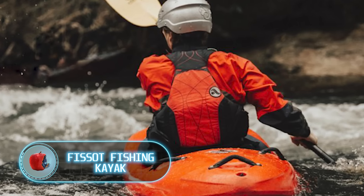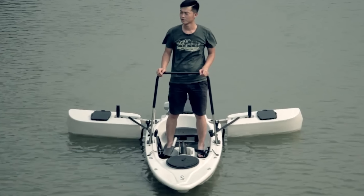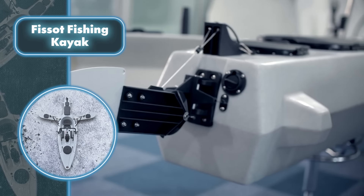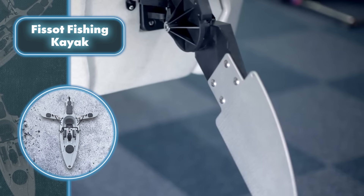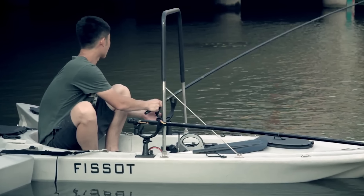This fishing kayak is designed for maximum comfort and functionality. The creators fixed a major headache for anglers — tangled lines and managing multiple rods — by adding dual fishing tackle holders to the kayak.